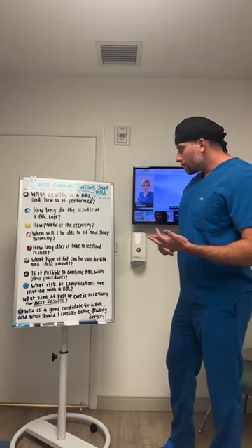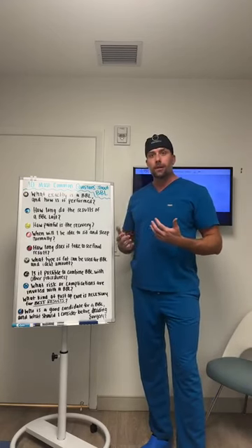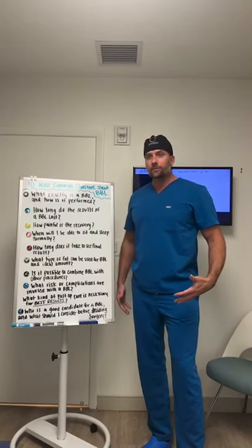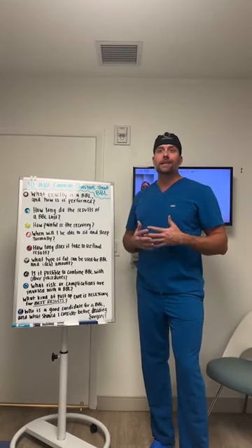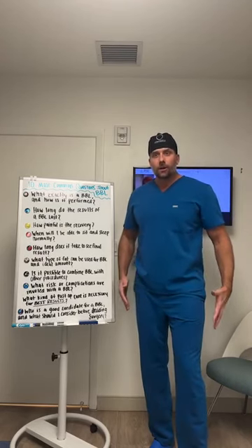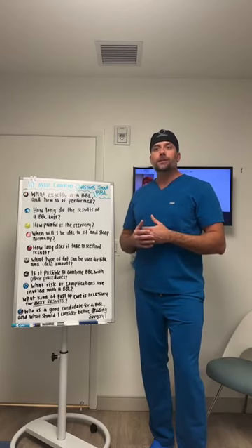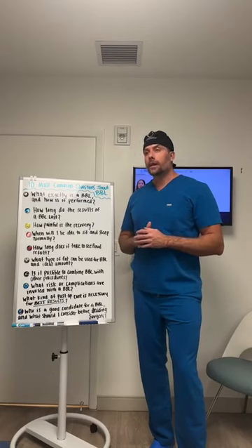How long does it take to see final results? You'll see immediate results right after the procedure, but there will be a lot of swelling in the liposuctioned areas and in the areas where fat was transferred. Also, not 100% of the transferred fat will survive long term — approximately 70% is expected to survive. Things may feel a little overdone immediately after surgery, but it sorts itself out as swelling goes down. You'll see your long-term results at around the three-month mark, when things are pretty stable.